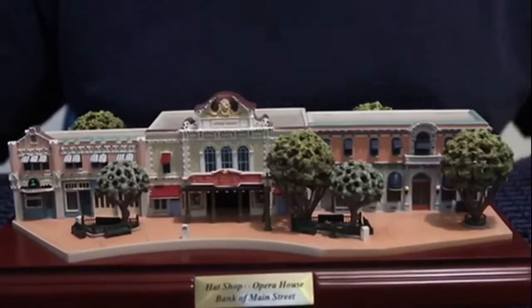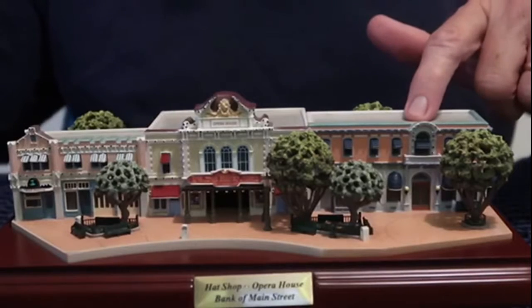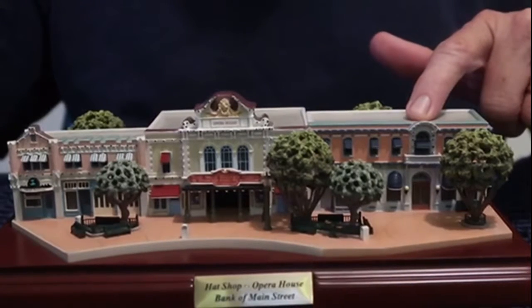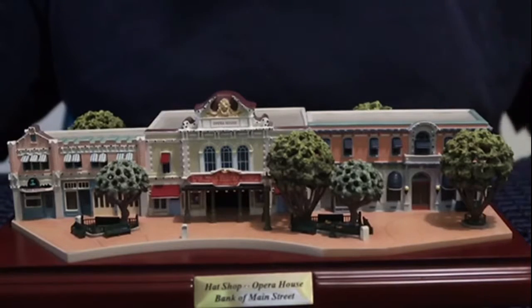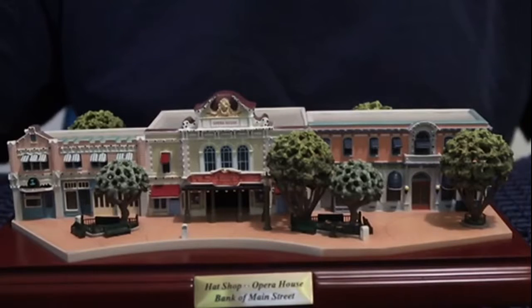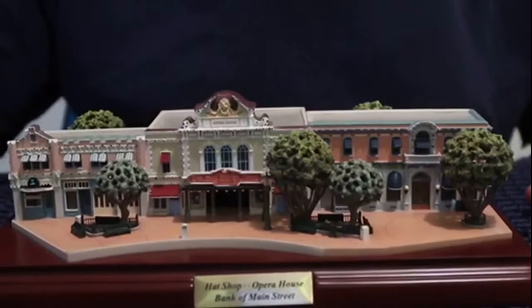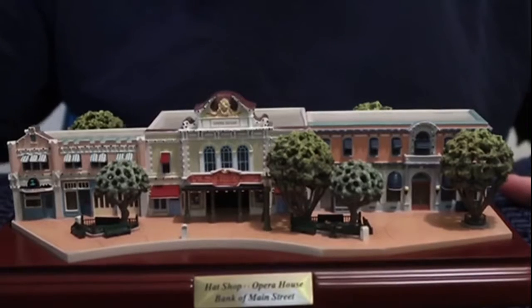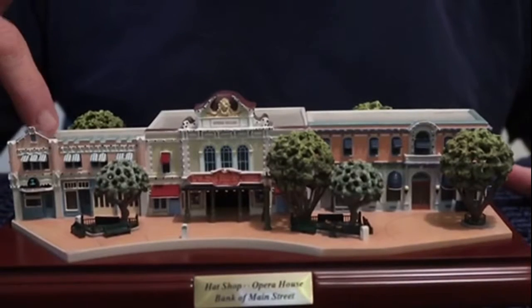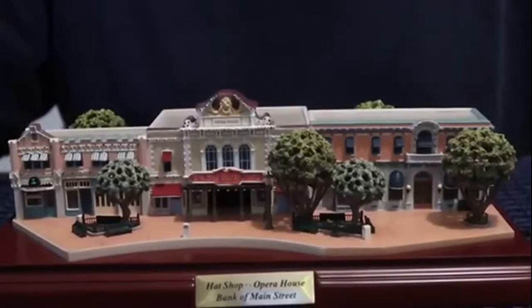This is a Z-scaled building. Right here is where the Bank of America used to be when Disneyland opened. That is now the Disney Anna store or shop — I really like that in real life. Over here in the middle is the Opera House where Great Moments with Mr. Lincoln currently is, and over here is the Hat Shop, the Mad Hatter hat shop.